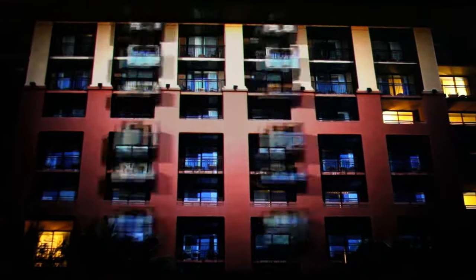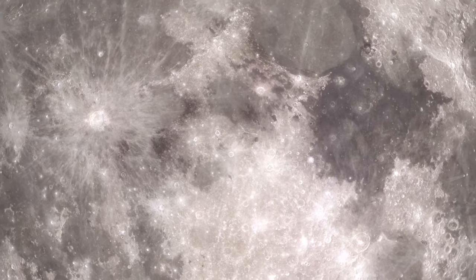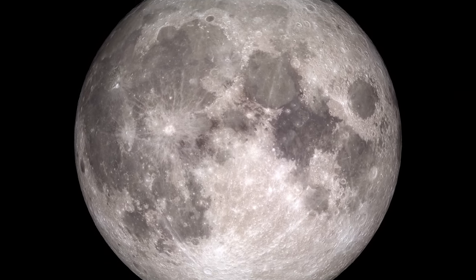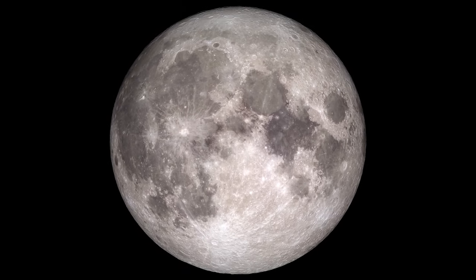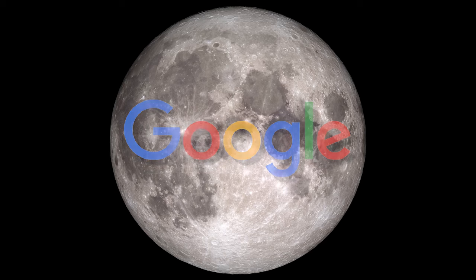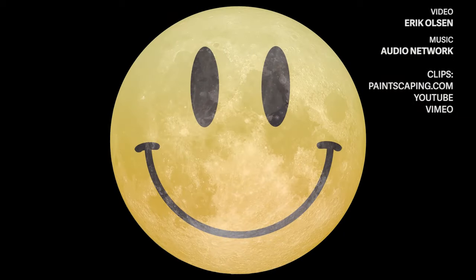Mapping the moon is probably the holy grail of mapping, but that's not going to happen for a while. If we ever map the moon, what should be the first image ever mapped on it? Should it be the logo of the sponsor, the logo of Apple or Google, the only companies who could afford to pay for it? I think the first image ever projected on the moon should be a smiley face. Have a great day!